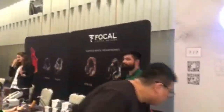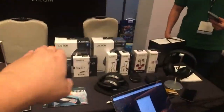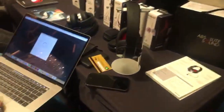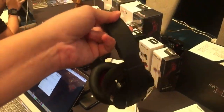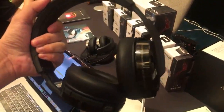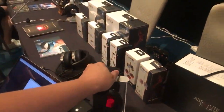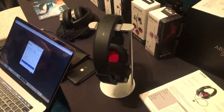Some brands that didn't have wireless headphones before now have wireless products. One such brand is Focal. This is the new range — the Focal Wireless Listen, available in different colors. It's for a different audience. This is entirely new — last year they didn't have this. I would love to try this for myself. The build quality feels really sturdy. This is going for $439 Singapore dollars, so in US dollars probably around $300.